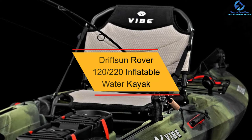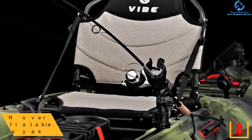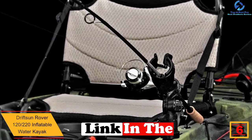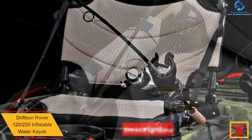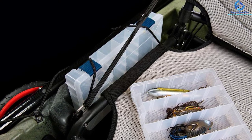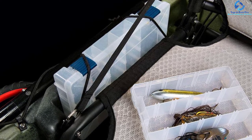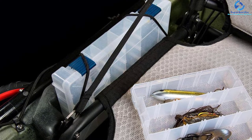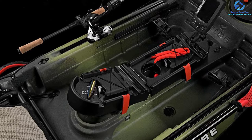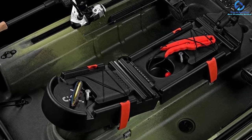At number 6, we have the Driftsen Rover 120-220 Inflatable Water Kayak. It is one of the most popular inflatable kayaks and can be inflated within 9 minutes. It is possible to carry this kayak anywhere and set it up according to your preferences. Featuring heavy-duty construction and reinforced layered materials, this product is capable of handling different types of water conditions. It comes with a massive capacity of 600 pounds, providing sufficient space for two adults along with a child. It is composed of reinforced layered PVC along with a rigid high-pressure floor, which offers amazing stability.